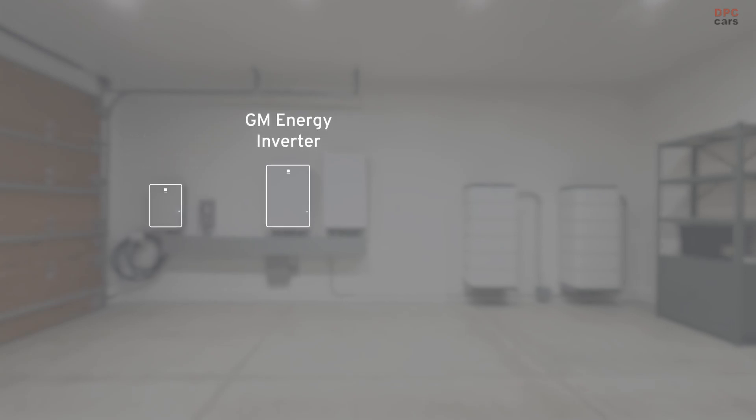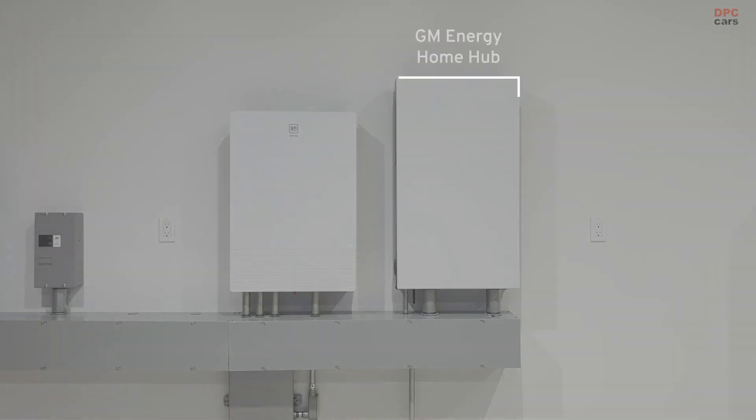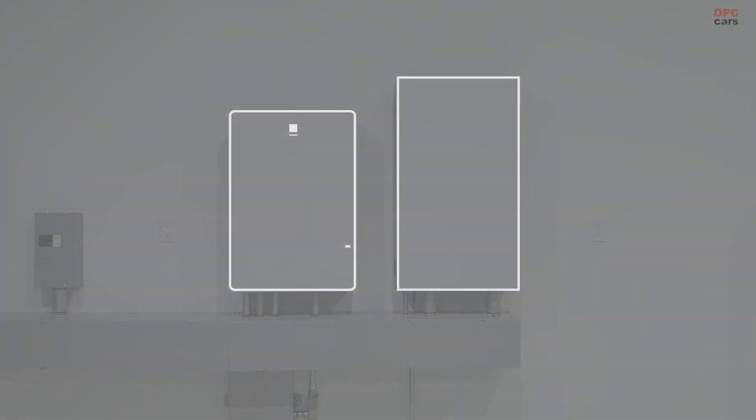Next to that is an inverter that takes the power and inverts it from AC to DC energy. There's a home hub, which is the brains of the system, and controls the load from your home and the power you have in your batteries to create a seamless transition from your home power or grid power to your battery power.